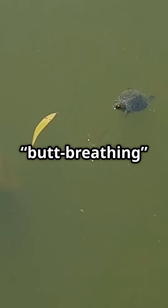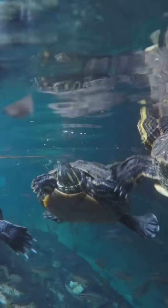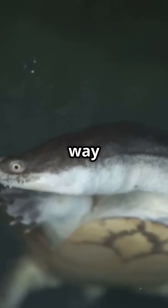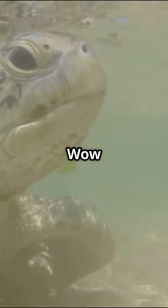Even scientists studying these butt-breathing turtles have been amazed by how efficient this system is. So next time you see a turtle, remember, it might just be breathing in a way you never expected.